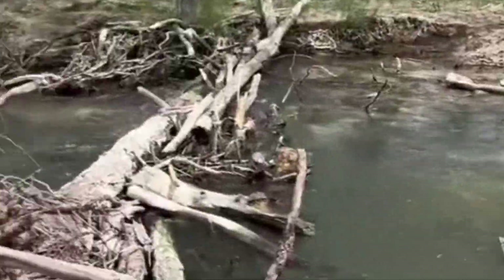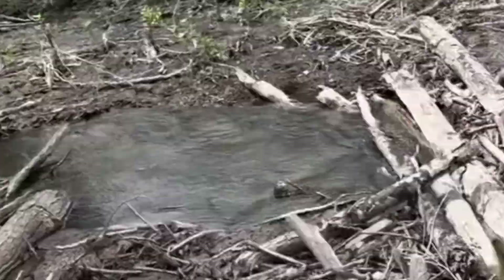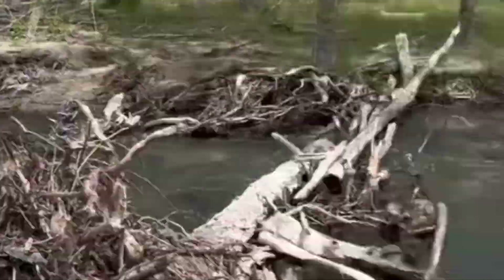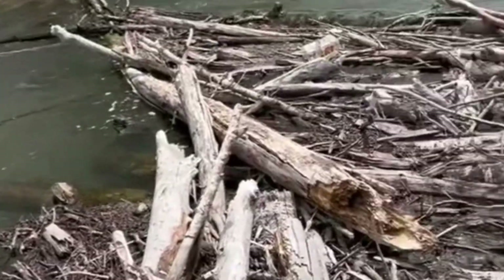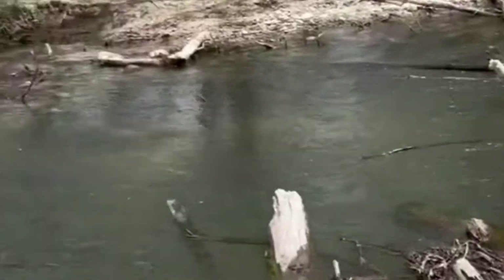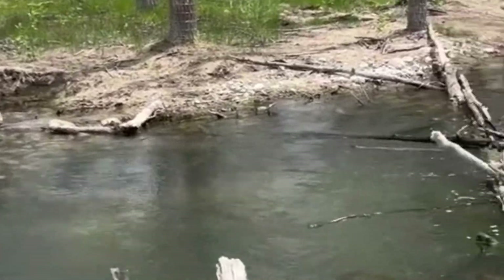The most important function of dams is to regulate the flow of water. Especially in areas with high flood risk, beaver dams help prevent flooding by controlling the speed of water. At the same time, dams contribute to the conservation of water resources by allowing water to stay longer during dry periods.